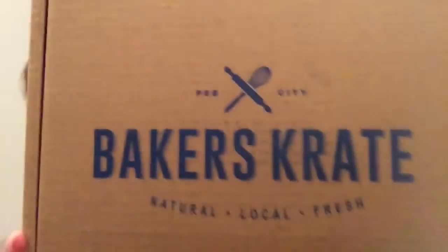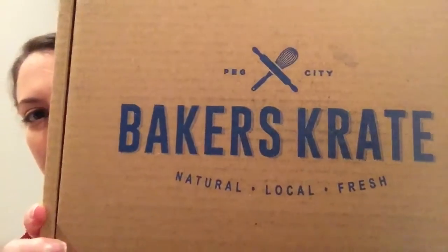Hi everyone! Thanks for joining me today. Today I am bringing you the January 2015 Baker's Crate unboxing and review. Baker's Crate is a subscription service based out of Winnipeg, Manitoba here in Canada that ships out gourmet treats every month, and I love unboxing this subscription box because the treats are always so delicious and indulgent and yummy.